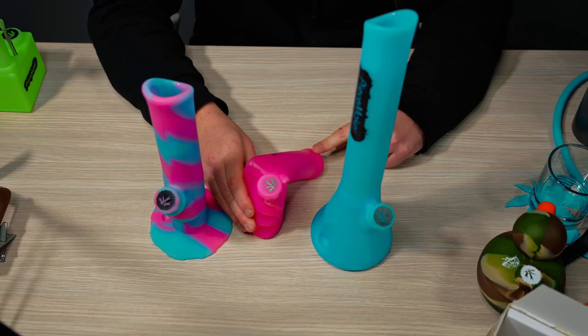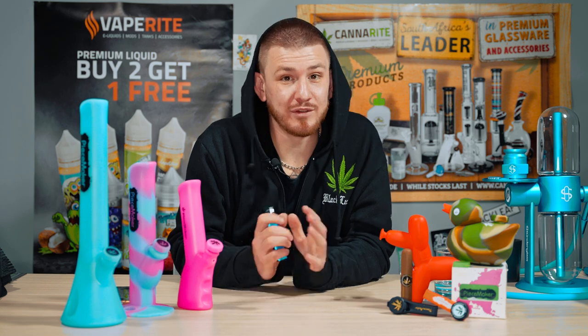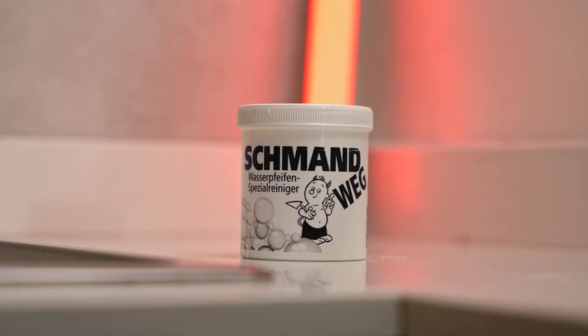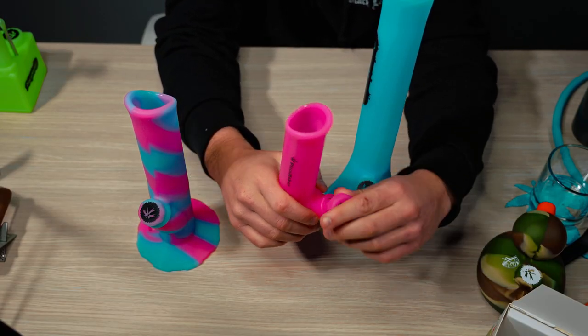Besides being able to fold them, a silicone bong is also simple to clean. Just empty out the old water and fill it with warm water. You can then add your dishwashing detergent or your trusty bong cleaner to clean out the rest. Because it's silicone, you may find it easier to clean without having the stress of smashing your bong.